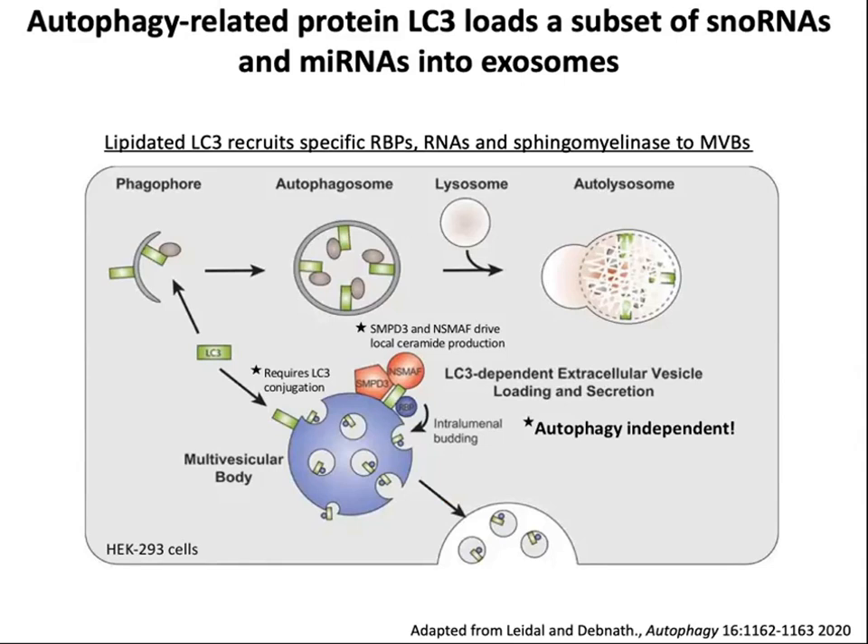Another example where cellular machinery and organelle association was important for loading RNAs into exosomes was a study from J. Debnath's laboratory on the autophagy-related protein LC3. What the authors found was that LC3, once it is lipidated, can have a function separate from forming autophagosomes — it can be involved in the formation of extracellular vesicles. Those extracellular vesicles were enriched for a subset of snoRNAs and microRNAs, and this involved activation of ceramide formation and intraluminal budding of multivesicular bodies.